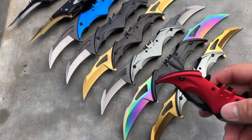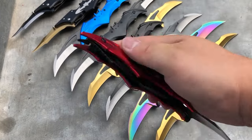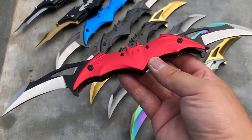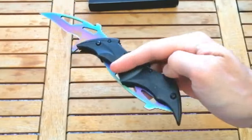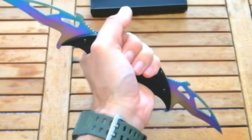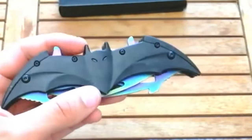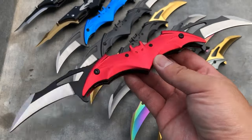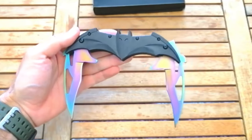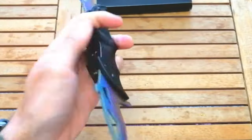Embrace your inner dark knight with the Batarang Blade, a must-have for fans and a formidable self-defense tool. Crafted from high-quality stainless steel, its dual-blade design folds neatly into the handle for convenient storage. The spring-assisted mechanism ensures effortless, one-handed operation, while the textured handle guarantees a secure grip. Whether you're camping or navigating nighttime walks, this pocket knife exudes an intimidating presence to deter potential attackers. Priced at just $39.95, it's a compact and versatile gadget providing peace of mind.